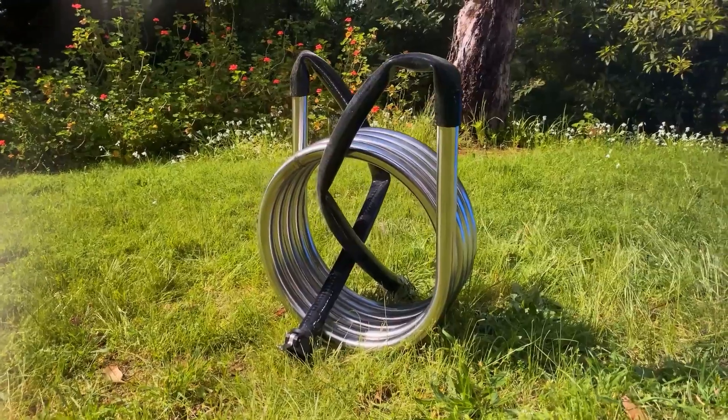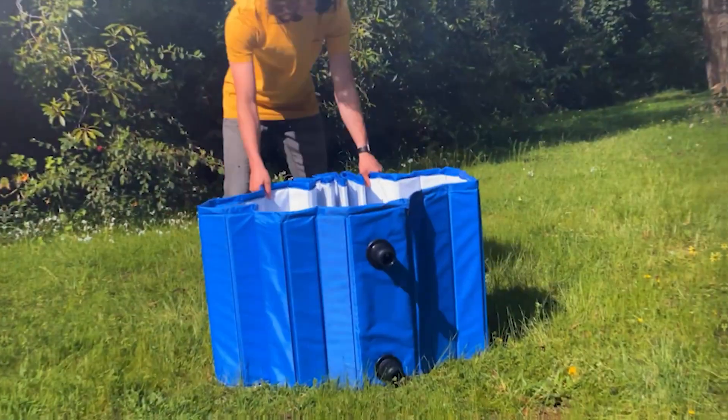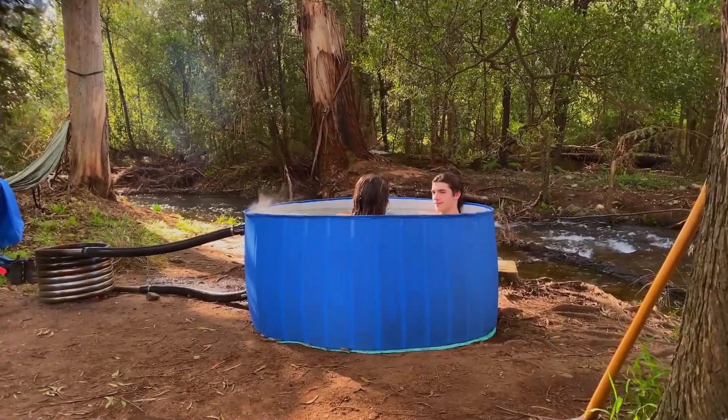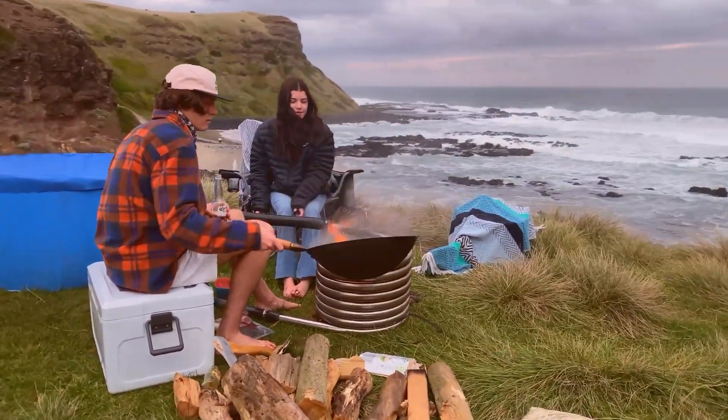Setting it up at your destination is a breeze. Unfold, hook it up to a coil fueled by firewood, and voila! In about two to three hours, you've got a hot bath waiting. The heating coil becomes a versatile hub, doubling as a gathering spot for a fireside chat or even a makeshift kitchen for a hearty meal.